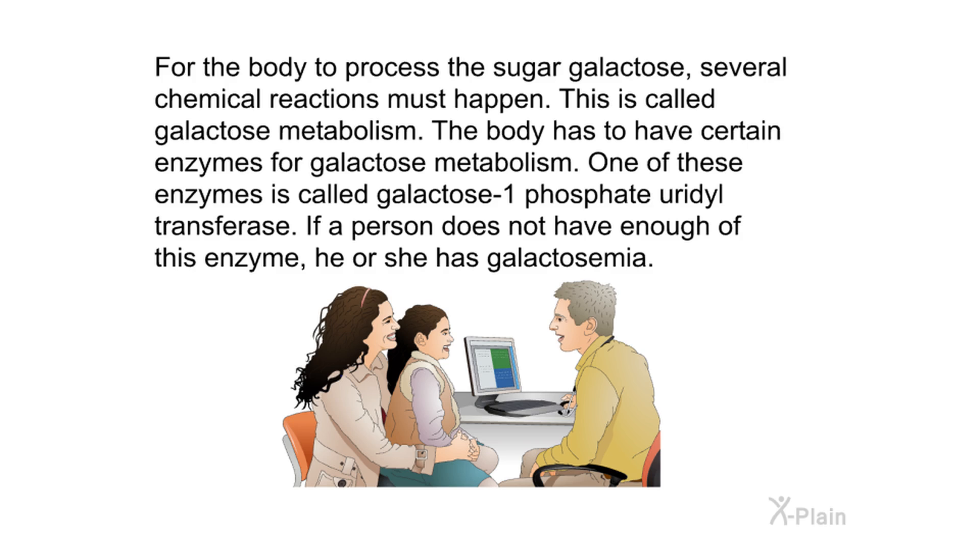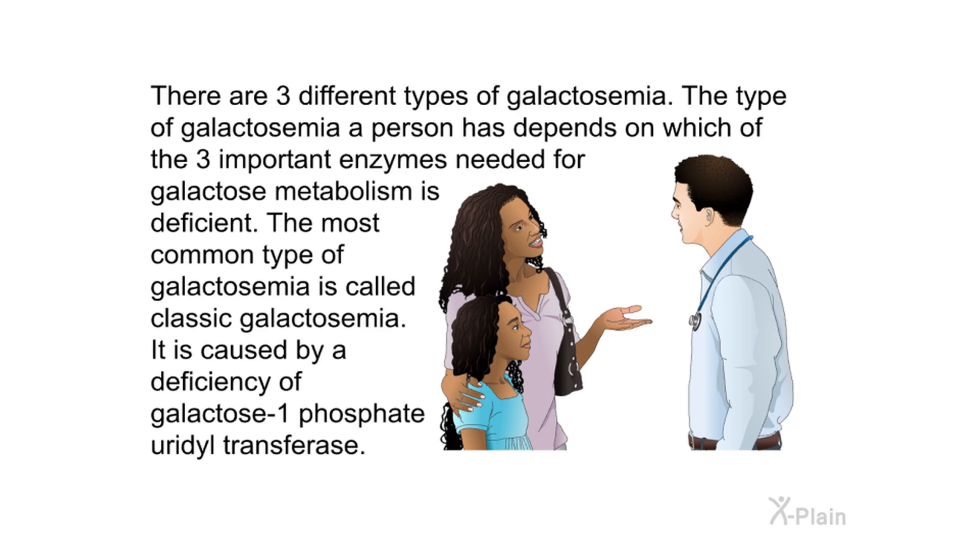One of these enzymes is called galactose-1-phosphate uridyltransferase. If a person does not have enough of this enzyme, he or she has galactosemia. There are three different types of galactosemia. The type a person has depends on which of the three important enzymes needed for galactose metabolism is deficient. The most common type is called classic galactosemia, caused by a deficiency of galactose-1-phosphate uridyltransferase.